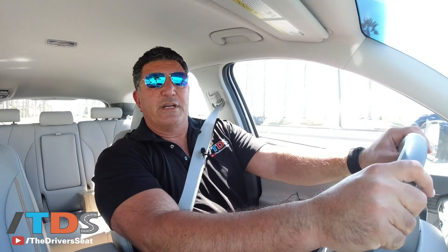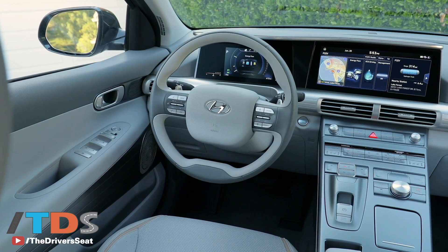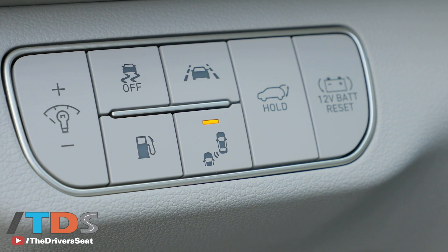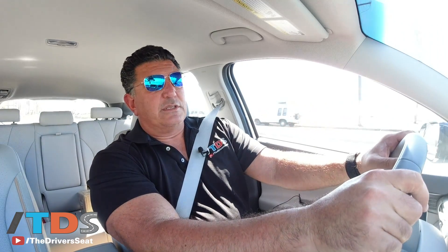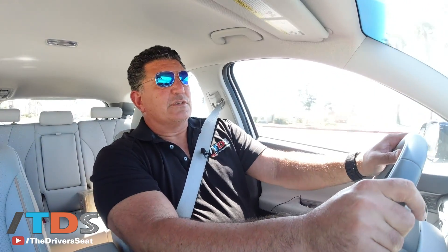The Nexo's interior is extremely roomy, very spacious, very well thought out, and very premium compared to its competitors the Mirai and Clarity. They definitely went upscale. For Toyota and Honda, those vehicles are really about the technology but geared more toward economy buyers — kind of in that Prius-plus range — whereas the Nexo is a standalone product geared toward upscale premium buyers, and it shows in the materials and screen sizes.